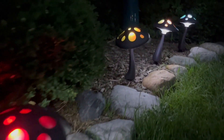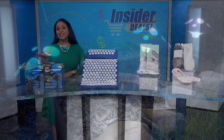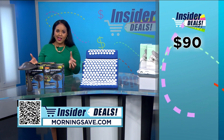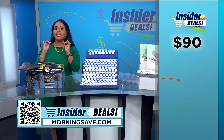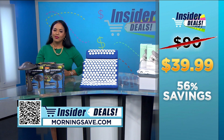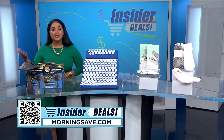They automatically turn on at dusk and off at dawn, which makes them nice and low maintenance. Installation is fast and easy with no wiring required. Now these can be as much as ninety dollars for a set of six, but with this deal you can get all six for thirty-nine ninety-nine — a huge discount of 56 percent.